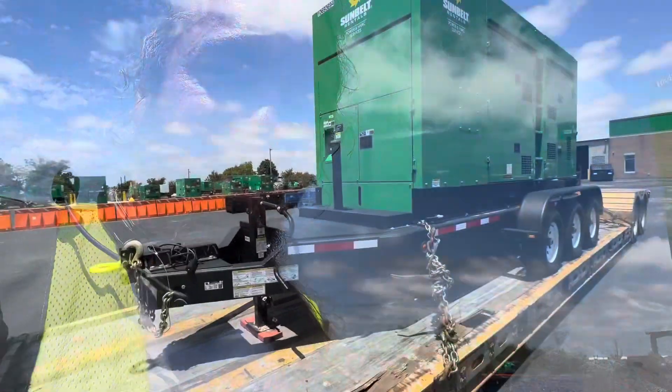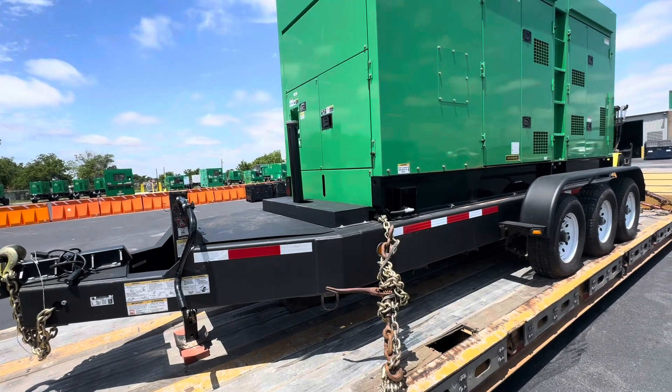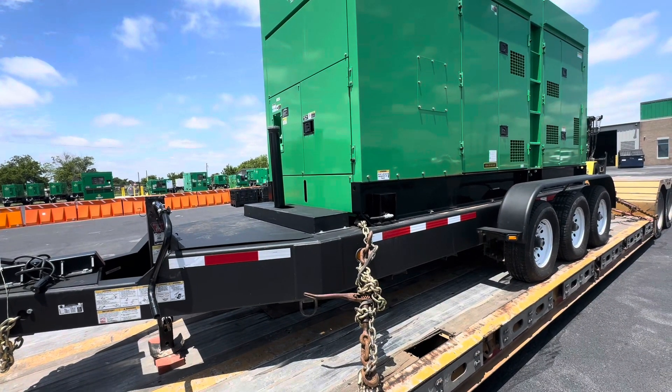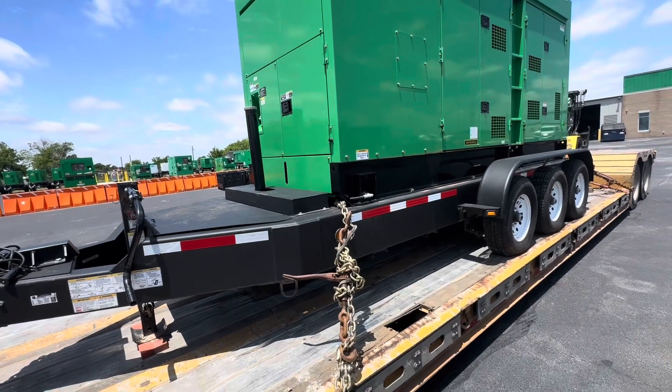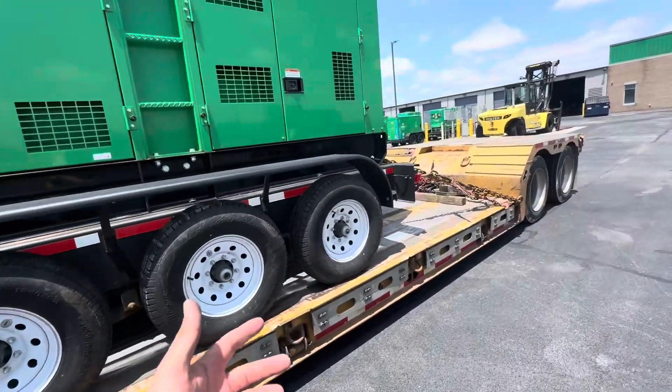Stay tuned to see if we do the other two. So tune in here — I'm gonna finish. Here's the generator. We have a weather situation here in Texas, so there's no power in some neighborhoods in Houston. We're gonna ship this — they have to ship like six of them.